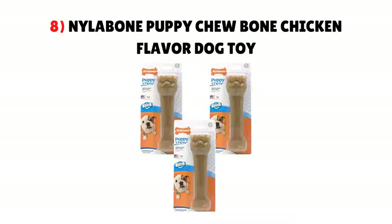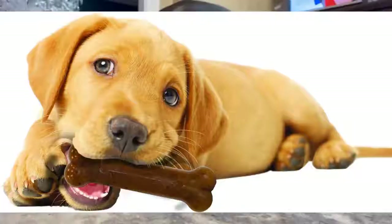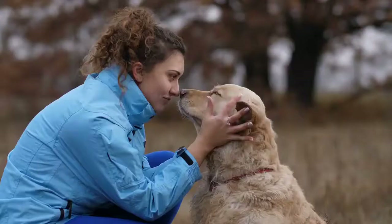8. Nylabone Puppy Chew Bone Chicken Flavor Dog Toy. This chicken-flavored nylon chew toy will quickly become your puppy's go-to comfort item when they feel anxious. It will help curb destructive behaviors and teach your Doberman Pinscher puppy that they're allowed to chew on their toys. The soft texture of this toy is ideal for teething puppies, and the ridges will promote dental hygiene.